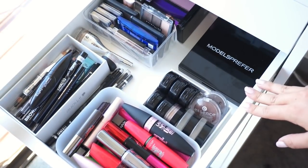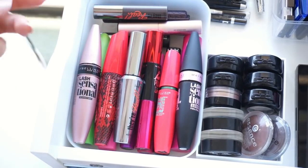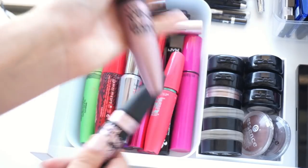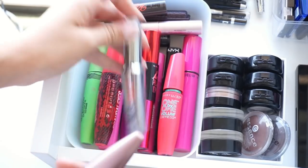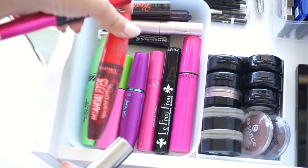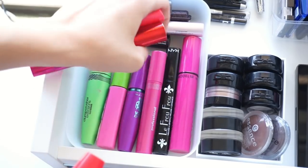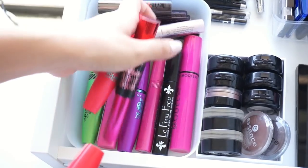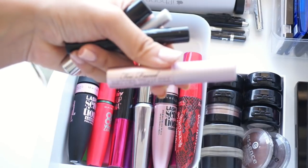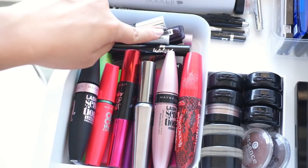Now onto my eye drawer — in here I keep pretty much all my eye products except palettes. In this compartment I keep all of my mascaras. I have two Maybelline Lash Sensationals — this one's a bit watery but it's like my favorite mascara — the Benefit They're Real, a few more Maybelline ones, the Rimmel Scandaleyes, Covergirl Pump It Up Mascara, Maybelline Great Lash, Covergirl, NYX, and a massive Model Co one. In the back of this drawer I keep mini mascaras: Better Than Sex, Benefit They're Real, Lights Camera Lashes, a random one, and Bad Gal. Those just sit there.